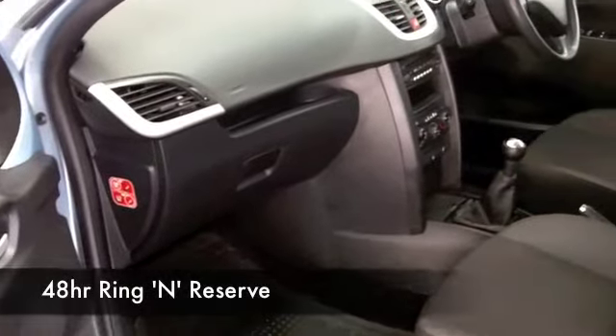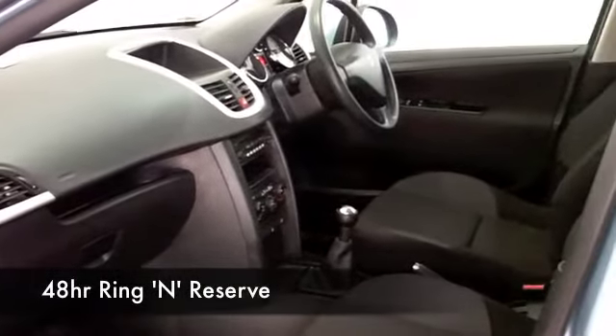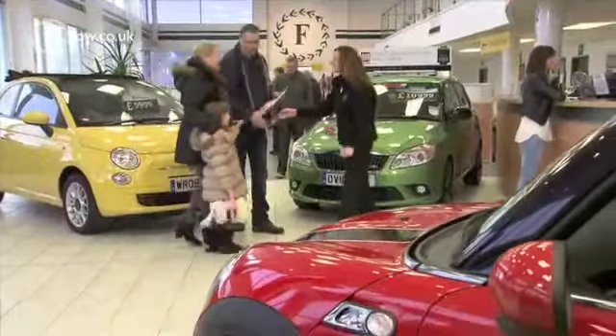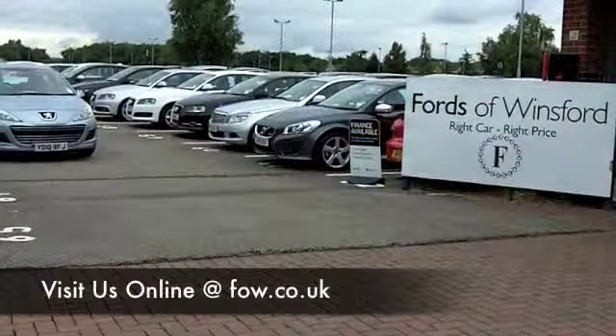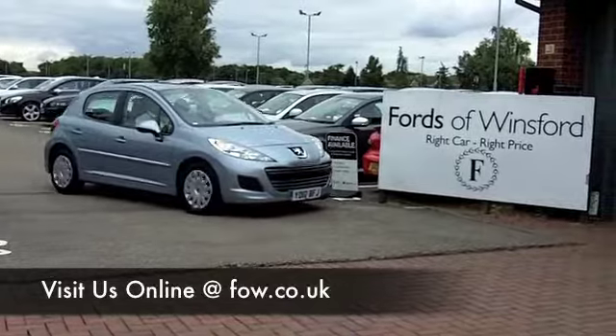At Fords of Winsford, there's no pressure. Come on down, take your time to explore this car. Take it out for a test drive — no problem, just bring your licence with you. And if you want a part exchange, or if you'd like us to arrange finance, no problem at all. Come and discover this great car for yourself.